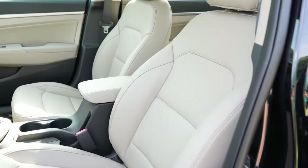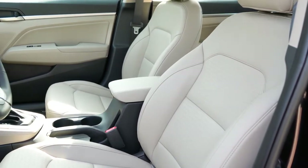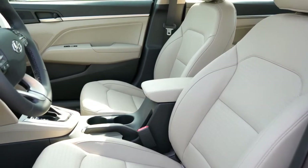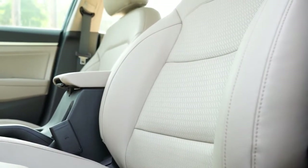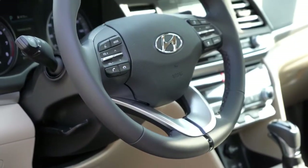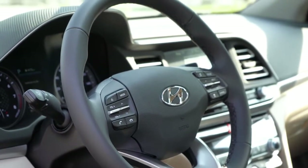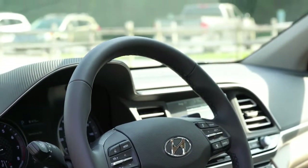Moving to the front seats: cloth surfaces come with the SE, SEL, Value, and Eco. The Limited and Sport get leather surfaces, which we have today. Heated seats come with the Value trim and up. The Limited also gets a power driver's seat with power lumbar adjustments. The steering wheel is tilt and telescoping for all trim levels, leather-wrapped from the Value and up, and manually adjustable.